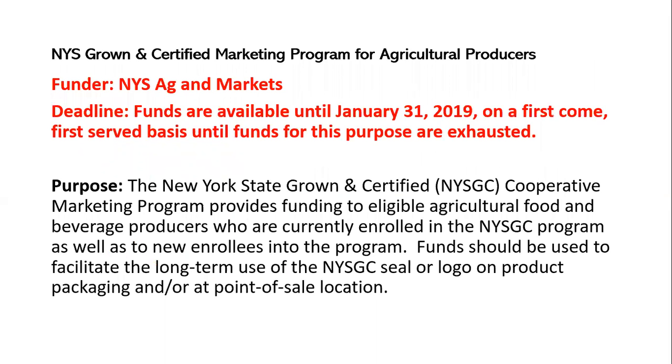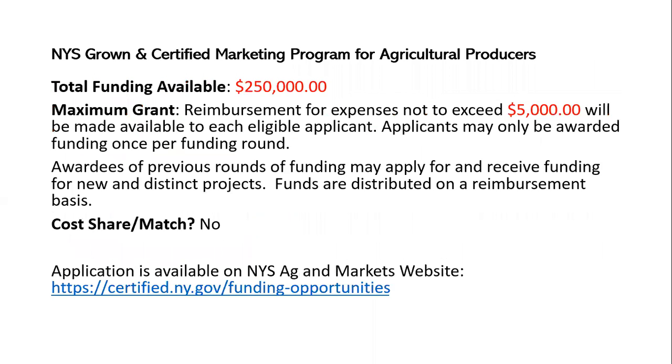The first one — and the deadline is just coming up in a couple of days — is the New York State Grown and Certified Marketing Program for Agricultural Producers. This is for people who are in the New York State Grown and Certified Program. It offers food and beverage producers funding to create new logos and new marketing materials featuring the New York State Grown and Certified logo. The total funding available statewide is about $250,000, with a maximum grant of $5,000 per farmer per funding round. It sounds like there may be additional rounds in the future, so if you miss the deadline, keep an eye on this program.